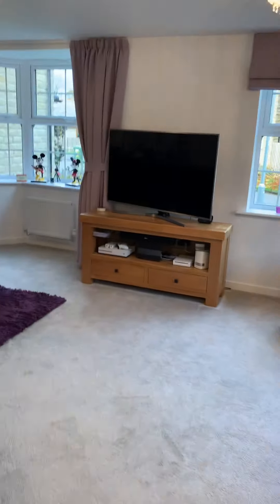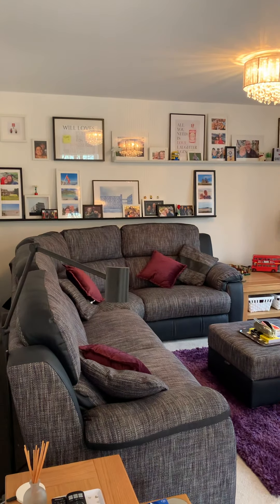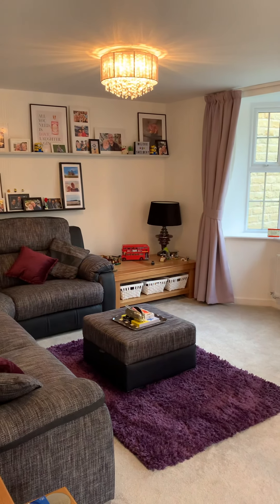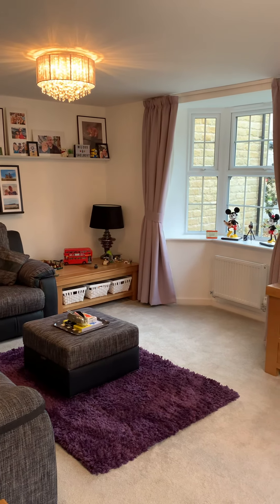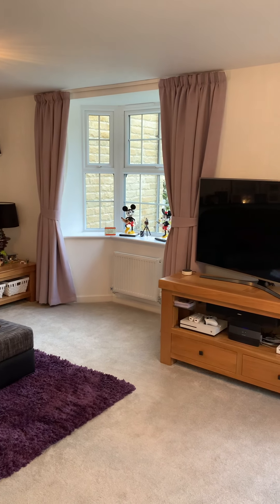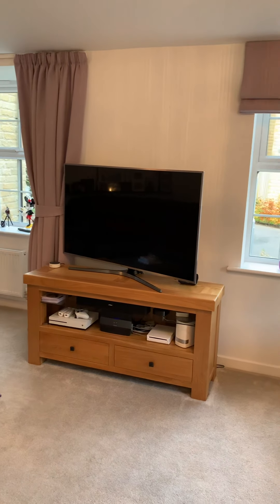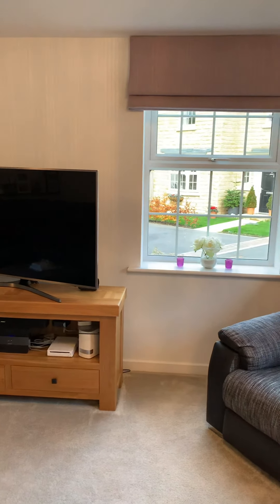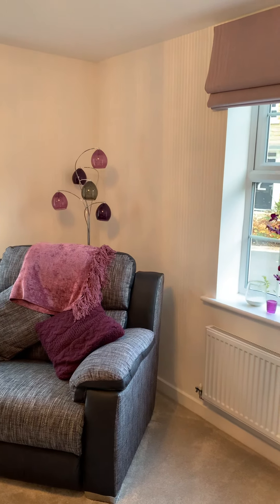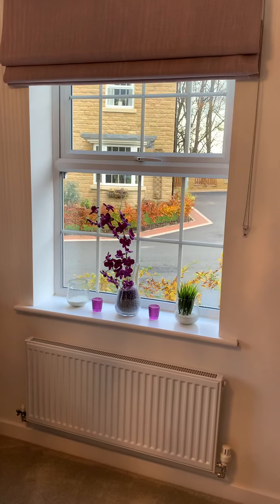Coming through to the lounge, it's got those lovely two windows looking out to the side of the property, so loads of natural light and plenty of space for freestanding furniture — a big sofa, obviously space for a TV, and space for a separate chair, plus a front-facing window.